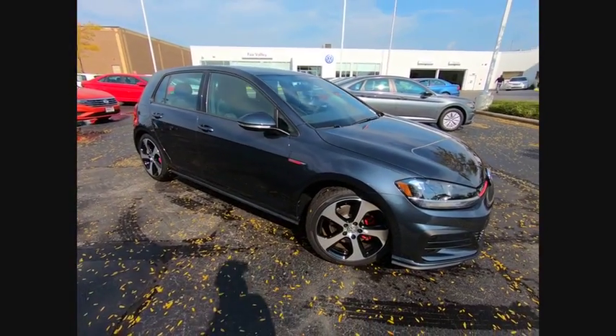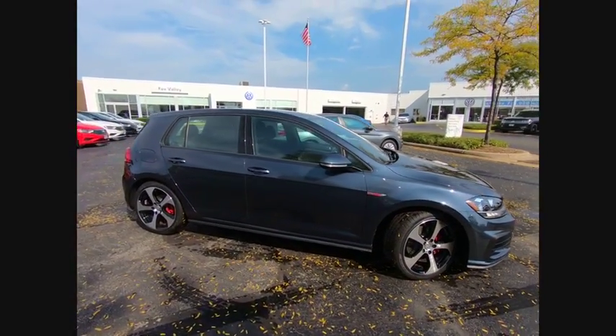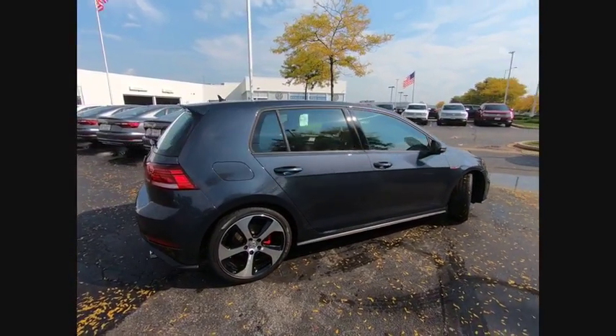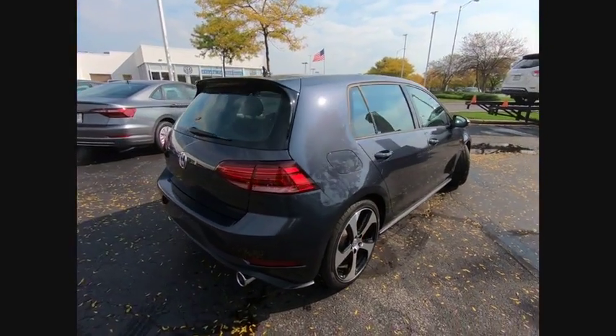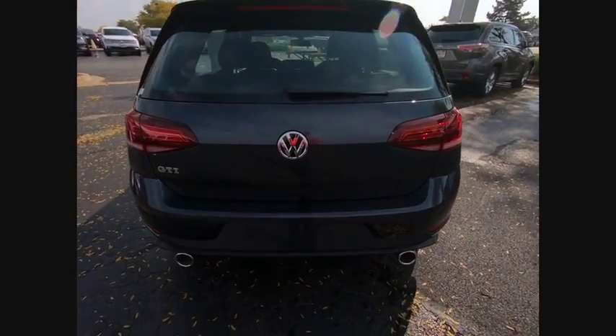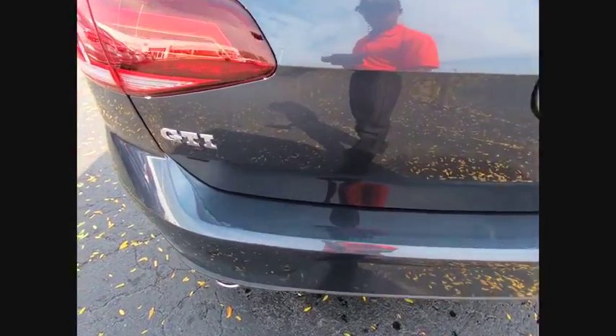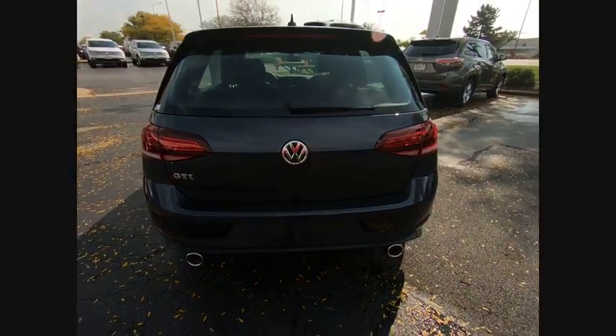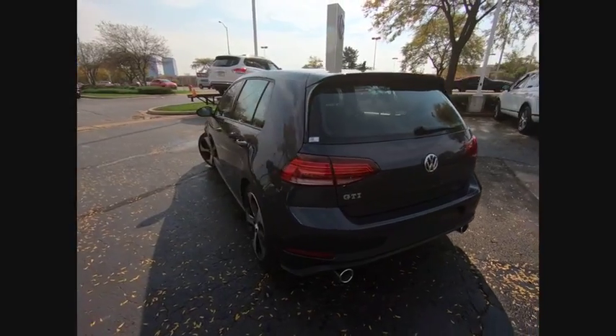Stop by and take a look at the 2018 Golf GTI. This Volkswagen is considered by many to be the hot hatchback. The GTI is available in both 2 and 4 door models to easily accommodate up to 4 adults. A decent sized 15 plus cubic foot trunk is well shaped and easy to load, and is priced below $25,000.